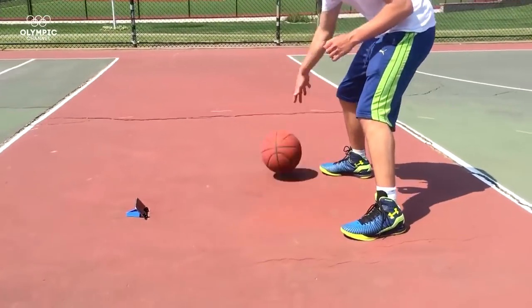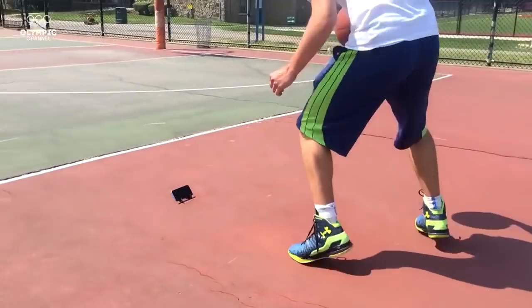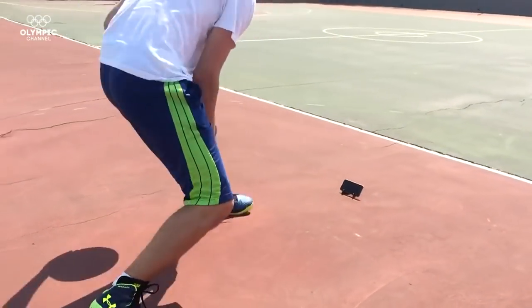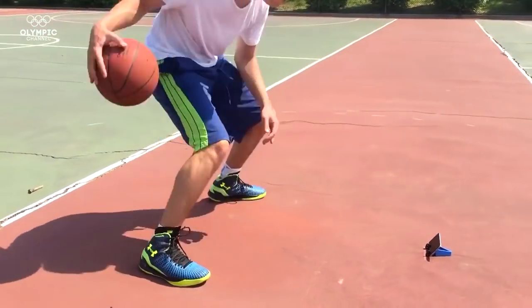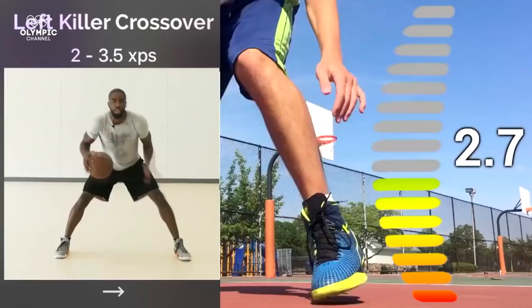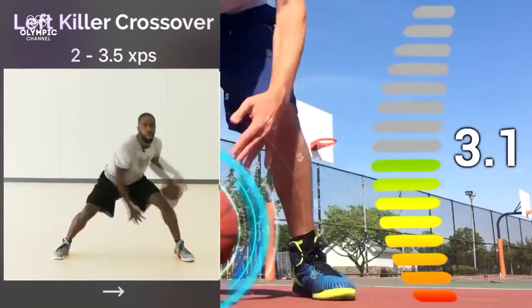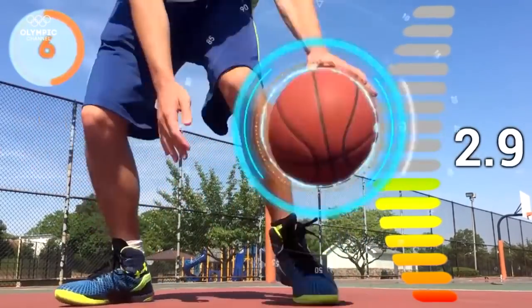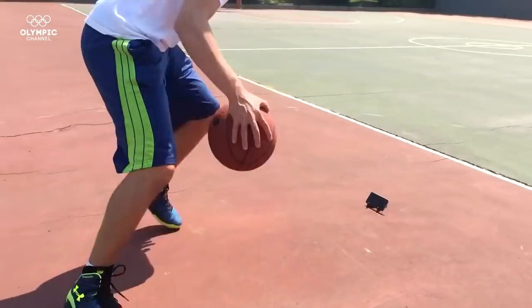This smart technology measures your dribbling speed, analyzes your ball handling skills, and lets you know what to work on in order to enhance your performance. Connected to a smartphone, it enables players to see advanced metrics which helps them improve in record time and ensures they keep on challenging themselves. Meet your virtual coach.